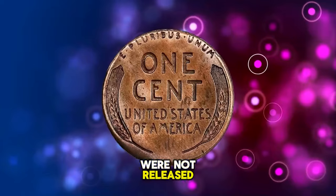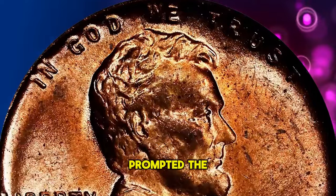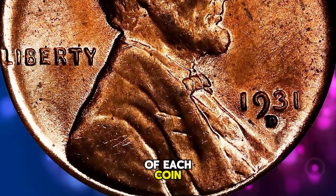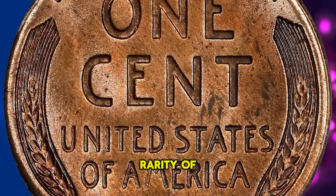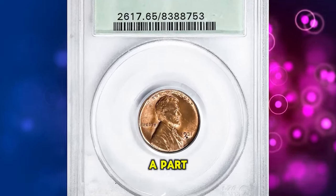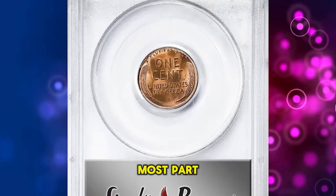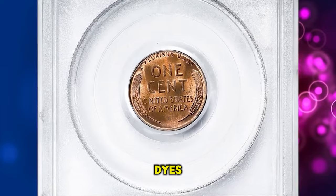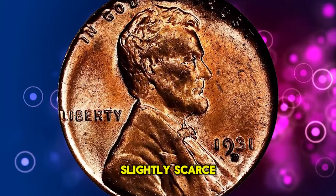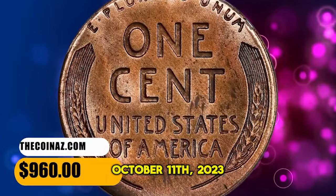Many of these cents were not released until a few years later, and collector complaints about the unavailability of this and other current issues prompted the Treasury to disseminate instructions on how to obtain up to two examples of each coin on hand. Both the real and merely perceived rarity of these early 1930s coins is what created the roll market that was so much a part of the coin business for decades. 1931 D cents were well made for the most part, but quite a few show signs of tired dies. Fully red gems are very scarce, and circulated pieces are slightly scarce. This MS65 gem ended up selling for $960 on October 11, 2023.